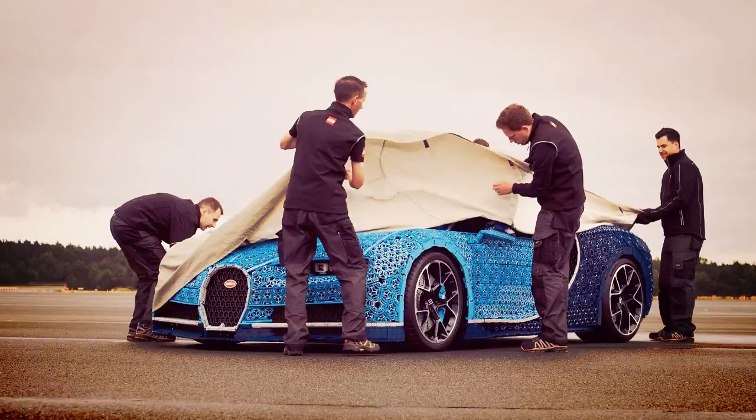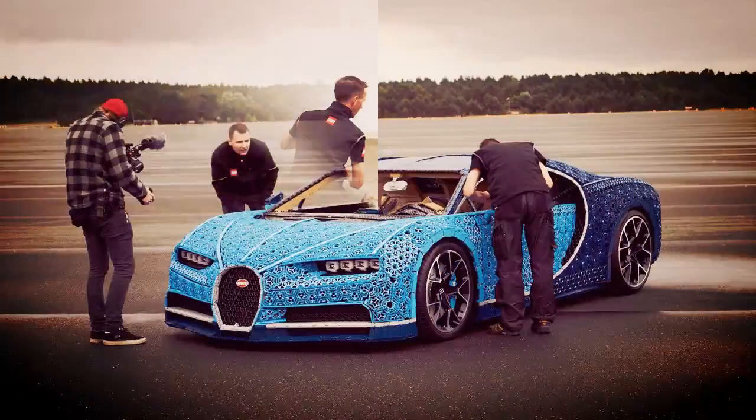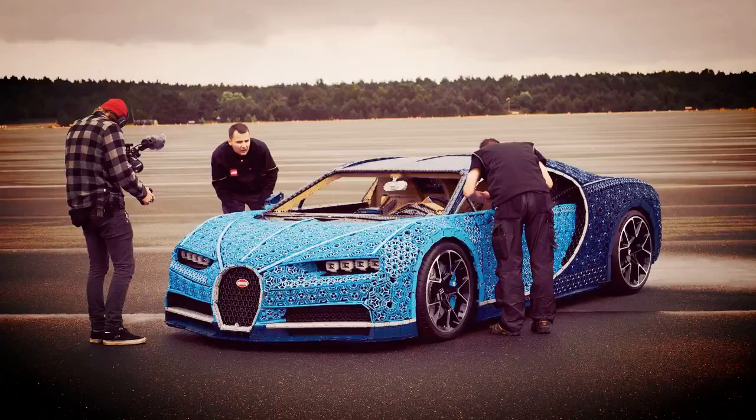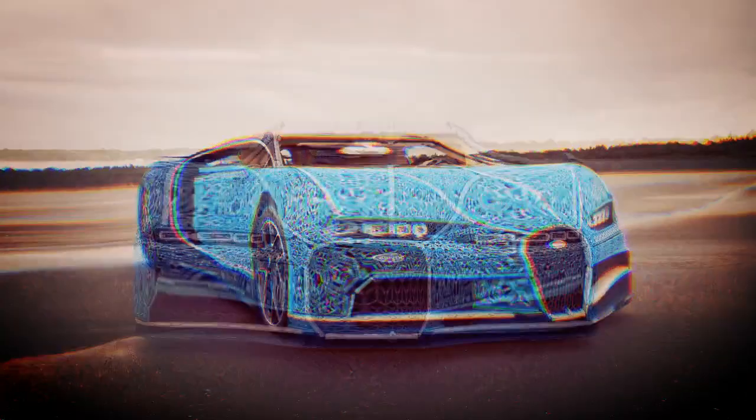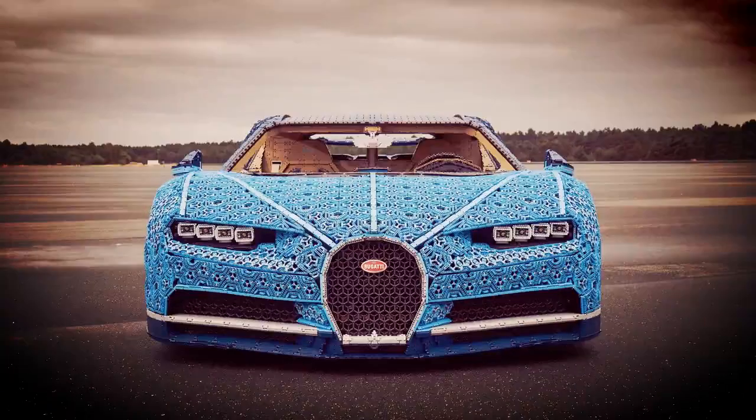It took a total of 13,438 man-hours to build the entire thing, and it features real wheels and emblems from the Bugatti Chiron. And the craziest thing? It actually drives.